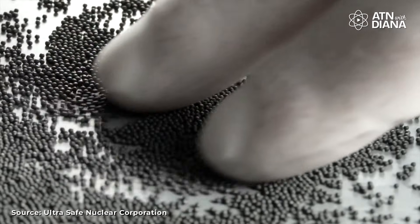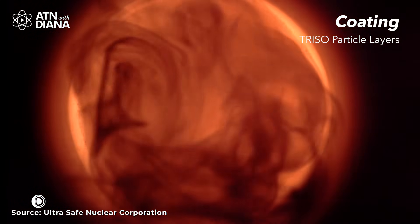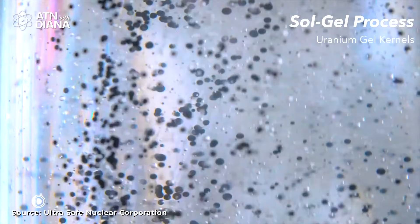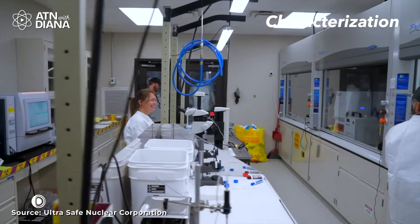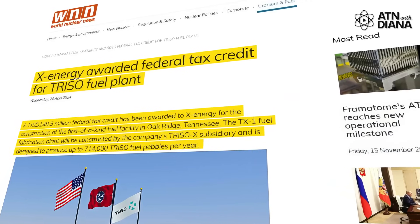And finally, TRISO fuel – a cutting-edge type of fuel made of tiny particles of uranium, carbon, and oxygen. Each particle is coated with multiple layers of carbon and ceramic material, creating a structure that can withstand extreme temperatures and contain radioactive materials even in severe accidents. The advantage of TRISO fuel is its unmatched safety – it's practically meltdown-proof and highly resilient, making it perfect for advanced reactors like X-Energy's XE-100. However, it's far more expensive to produce due to the precision manufacturing required. Despite the cost, companies are adopting TRISO because its safety and durability open new possibilities for deploying reactors in diverse environments, including remote or high-risk locations.